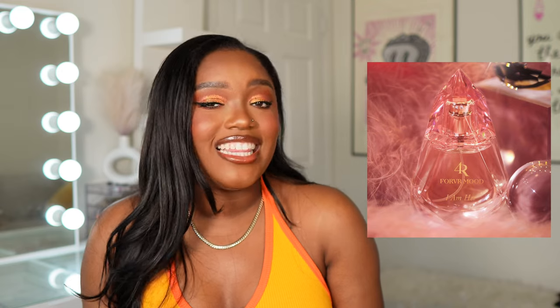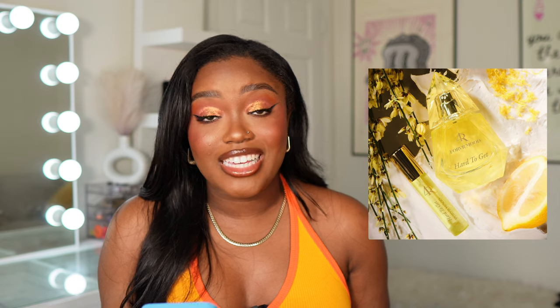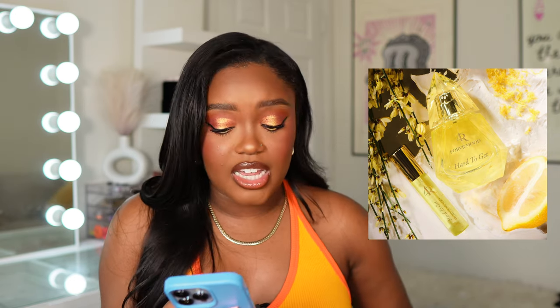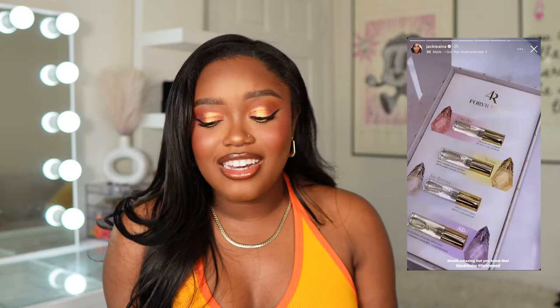This next one is really exciting — Jackie Aina is coming out with her own fragrances, available right before the Sephora sale — perfect timing. She's coming out with two: one called 'I Am Her' and another called 'Hard to Get.' Hard to Get features lemon, jasmine, and whipped vanilla, and I have a feeling I'll really like that one. I can't find the notes for I Am Her yet. Congratulations to Jackie Aina — this is super on brand for her. If I like how these smell at Sephora, I'll be picking them up.